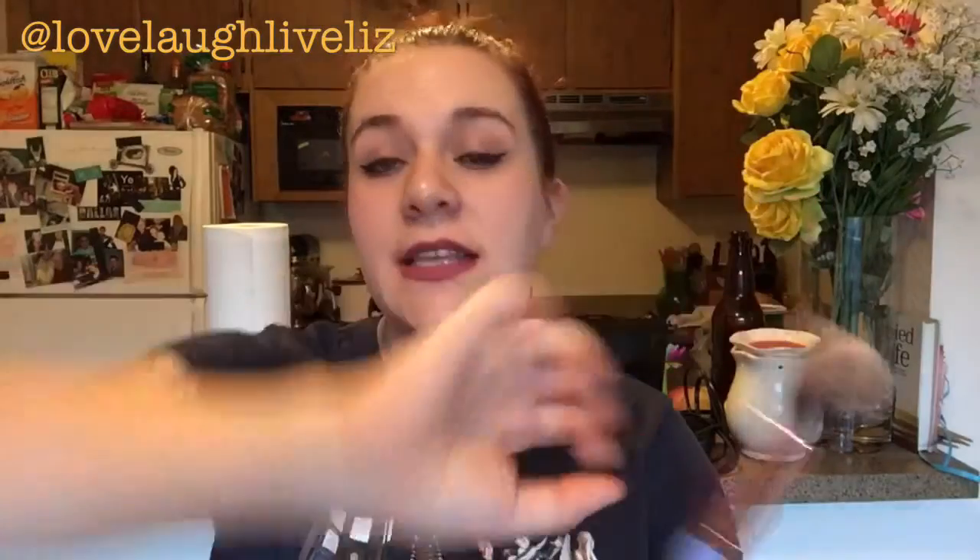Next we have the Luxie 522 tapered highlighting brush, which I think came in last month's Ipsy bag. I have been using it every single time I wear makeup since I got it — so a little over half the month. I love it. It's super super soft, it gets the highlight exactly where I want it. Cannot go wrong with this.